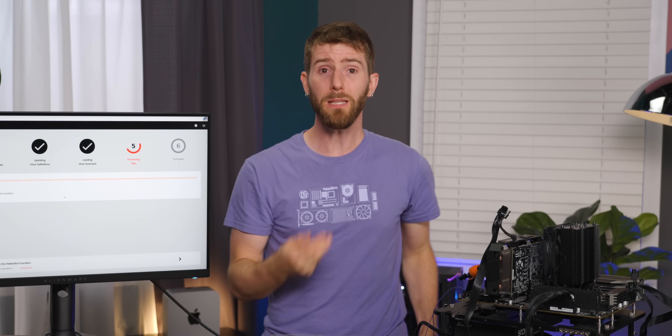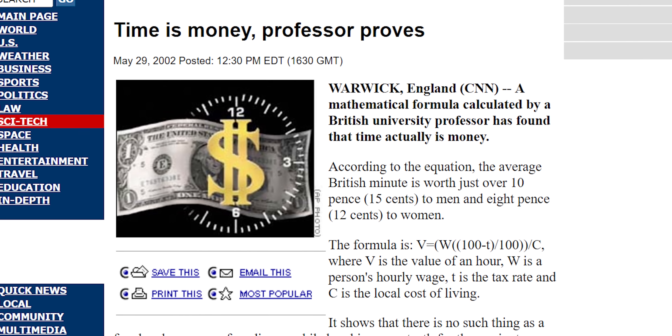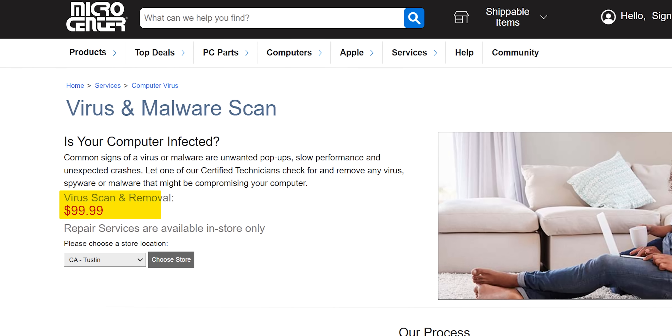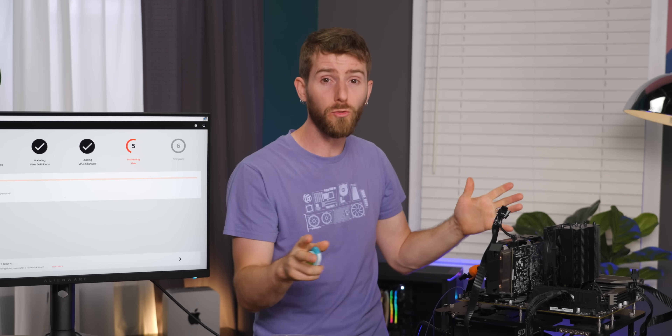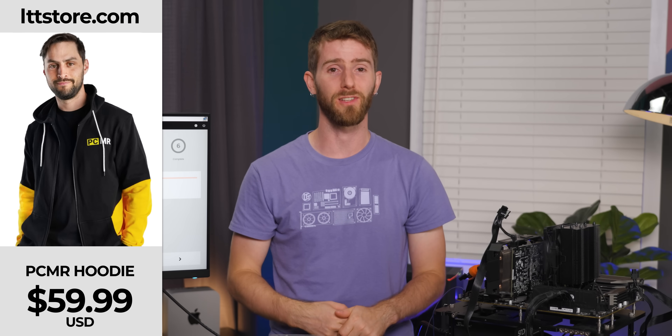For me or for you, that's no big deal. But for many people, time is money, and tinkering with computers isn't something they do for pleasure — which is why FixMeStick has found a market. It's not cheap, but it does cost less than a visit to the local computer shop for virus removal, and having something you can just hand to Aunt Susie that's going to just work on a simple infection could be worth it for her. She might even be so grateful she gets you a new PCMR hoodie from lttstore.com.